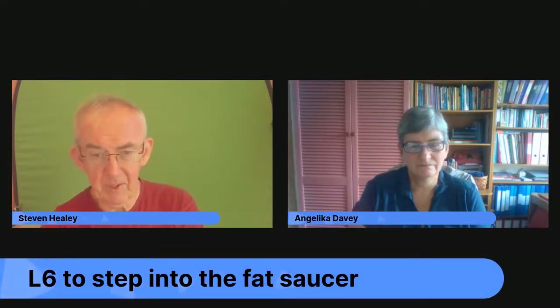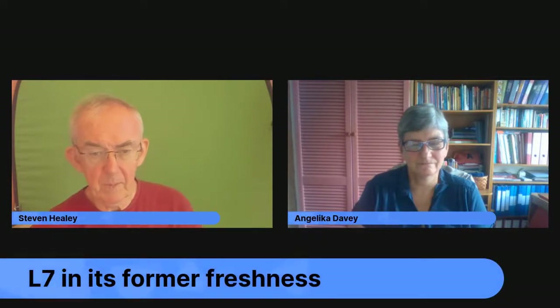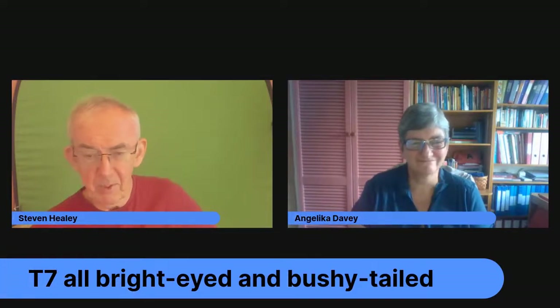Phrase six recap: 'ins Fettnäpfchen treten' — to step into the fat saucer — English equivalent is to put one's foot in it. Phrase seven: 'in alter Frische' — literally in its former freshness — English equivalent is bright-eyed and bushy-tailed. Angelica is always bright-eyed and bushy-tailed, but not until nine o'clock in the morning.